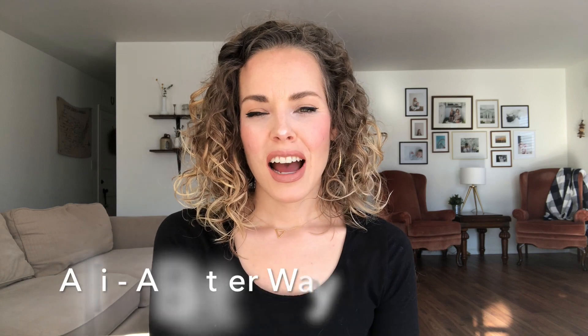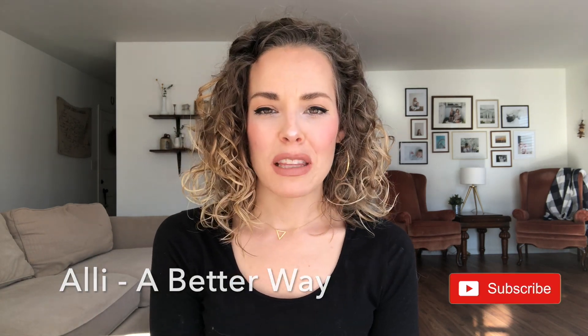Hi guys, welcome back to my channel. I wanted to talk about a diffuser that I'm loving at the moment. Green Air was kind enough to send me this diffuser, but as always, my opinions are my own and I only share things that I really love. So you're only going to get an honest opinion here.